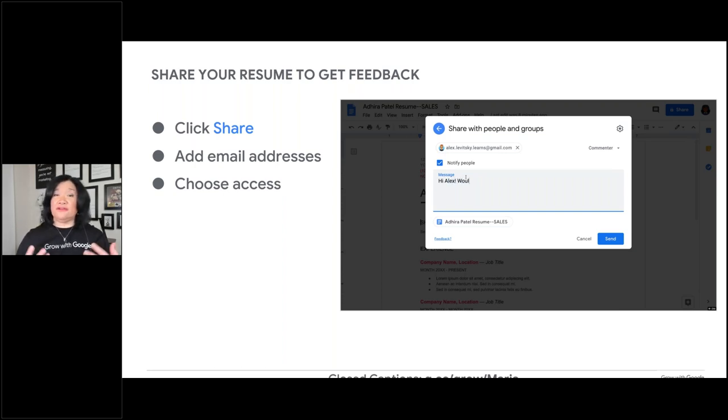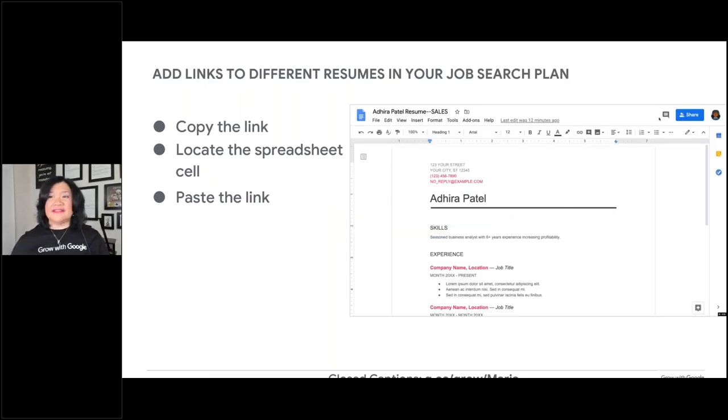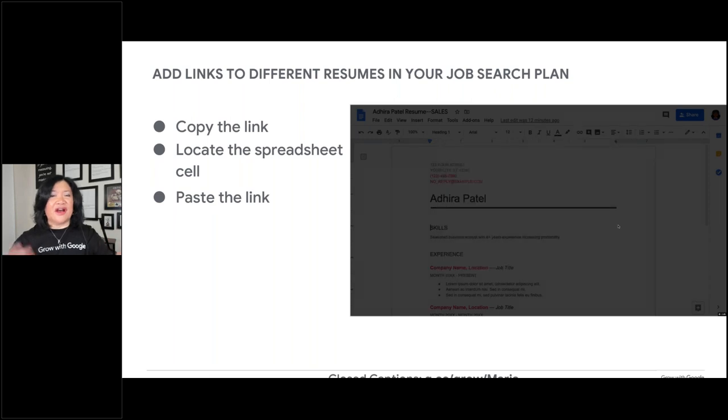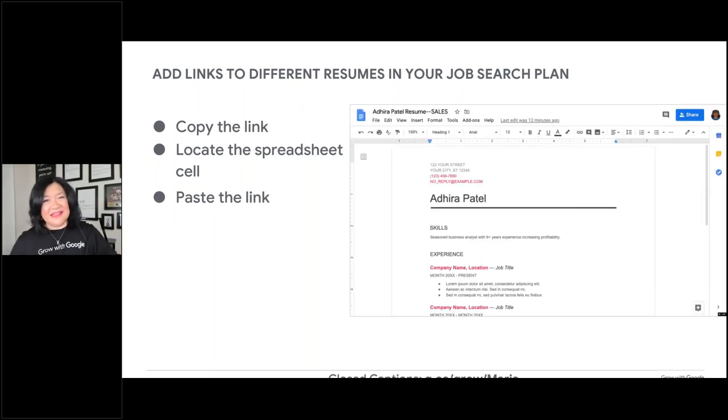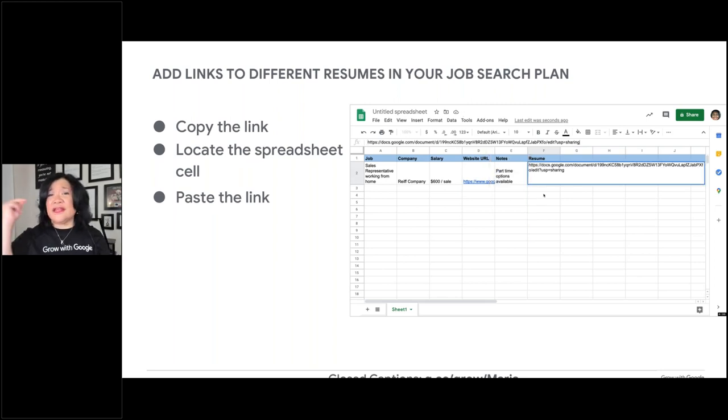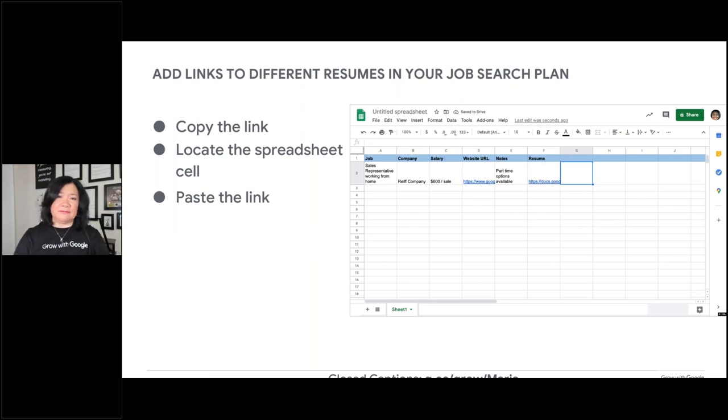You can also make different copies to customize for different jobs, then paste the link into your spreadsheet so you know exactly which resume you applied with. Let's say you have five different versions of your resume and you get that all-important call of 'tell me more' — now you're wondering which resume did I send? Don't clutter your mind with that. Put it in your job search tracker and you'll be on the same page they are when you're ready to talk.